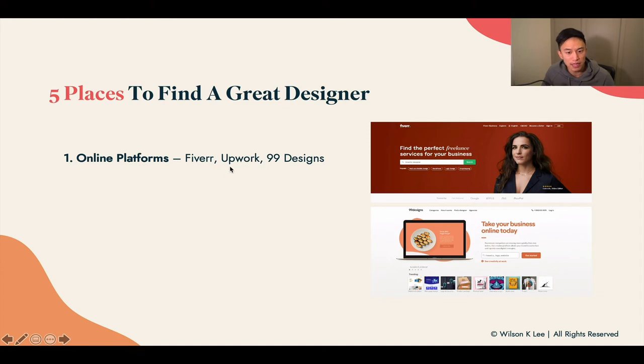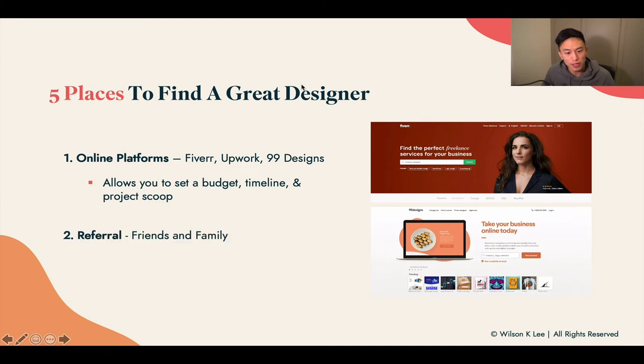Online platforms are a great idea because you can get really good rates, set a budget timeline, and project scope. Second: referrals from friends and family — this gives guaranteed quality performance, because if someone is not good, friends and family won't refer them. Their values are likely closer to yours, which is why I prefer to hire from friends and family over online sites. I like to see my designer face to face and sit next to them as they work.